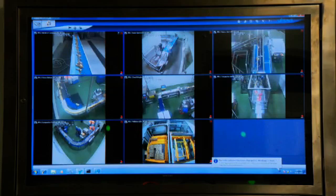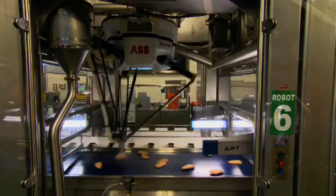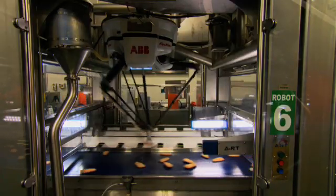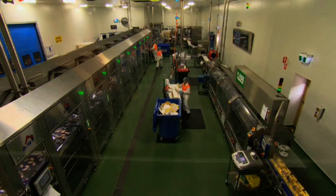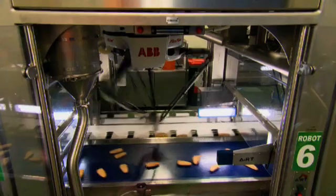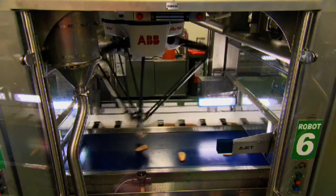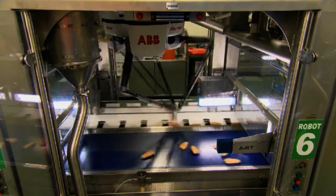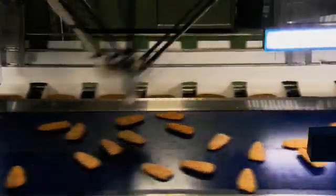ANRT reduced the footprint of the line by utilizing compact controllers. We also reduced our standard frame size so that we could fit nine robots in and still stay within all of the guarding specifications and within the plant's designated footprint. ANRT has developed a modular picking design that we can scale up or scale down as a customer needs, and each module is very similar to the next, making it quite easy to deploy a system like this.